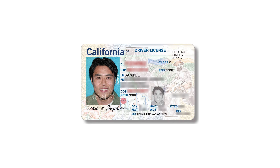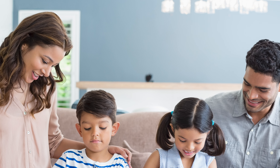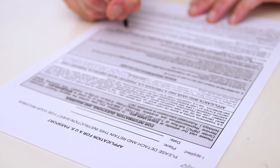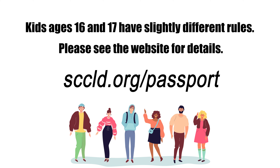Don't forget to bring an approved form of identification, like a driver's license, plus a photocopy of it. Kids 15 and under have special requirements and need to be accompanied by their parents or guardians, who must provide paperwork to show their relationship to the child as well as provide consent. Kids 16 and 17 have slightly different rules — please see the website for full details.